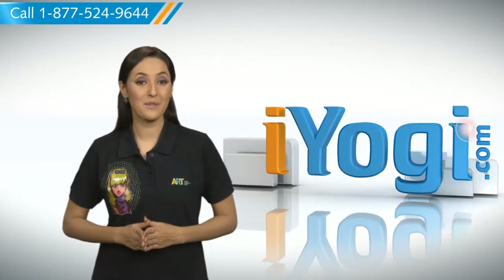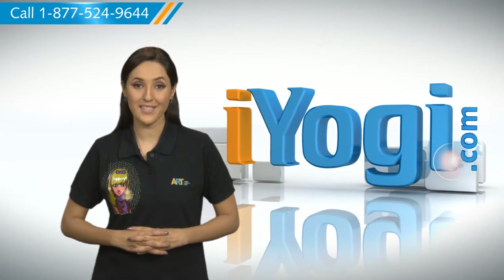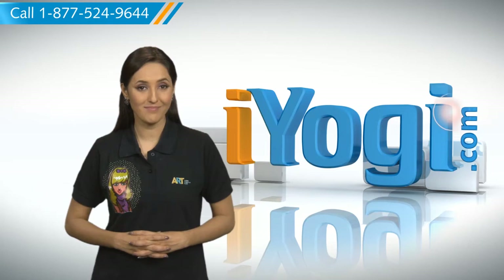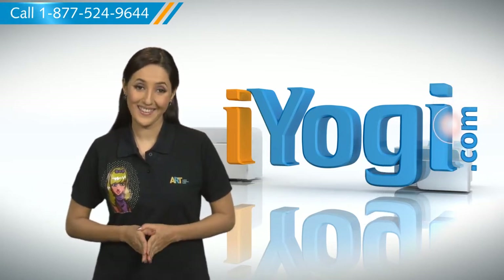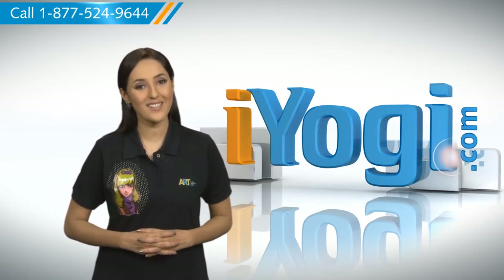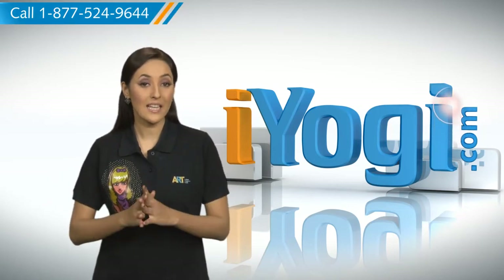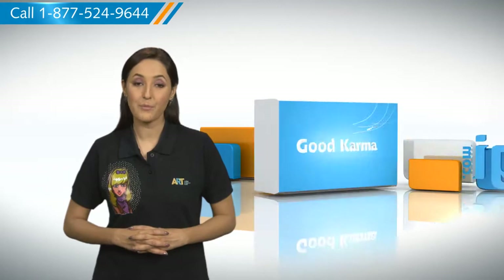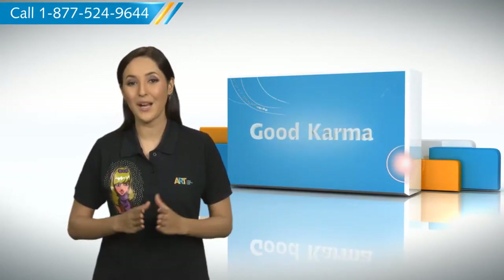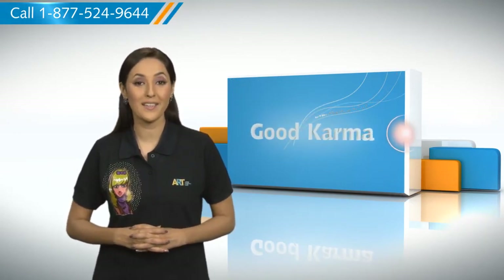Hi there. Want the steps for protecting your Microsoft PowerPoint 2007 presentation file from being modified on your Windows XP-based PC? Well, I'm here to help you do just that. At iYogi, we try to help computer users get answers to their tech queries. Take note that protecting your presentations keeps it from being changed by someone else and protects them from being stolen or used by someone else.